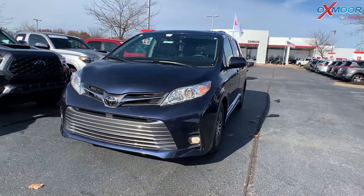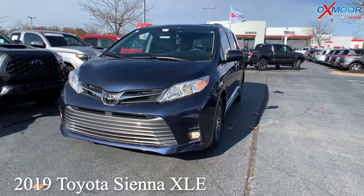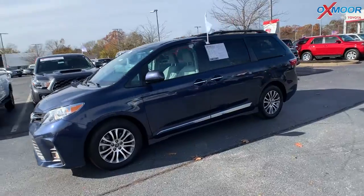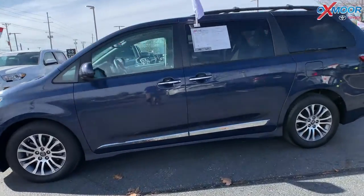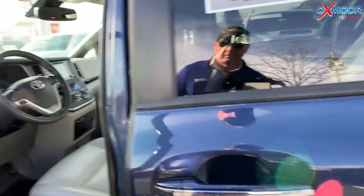For our last vehicle, this one is a 2019 Toyota Sienna XLE, 8 passenger. That exterior color is called Parisian Night Pearl. This vehicle has a Clean Carfax, one previous owner, and you're going to have navigation.